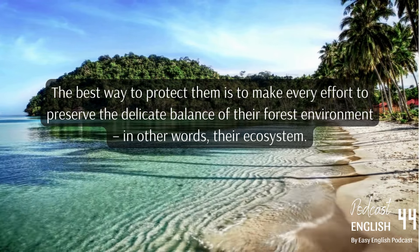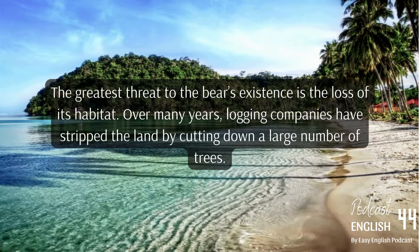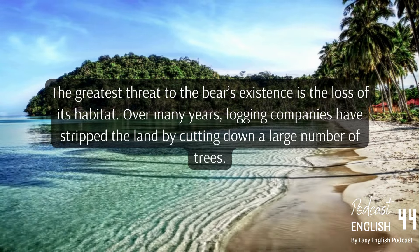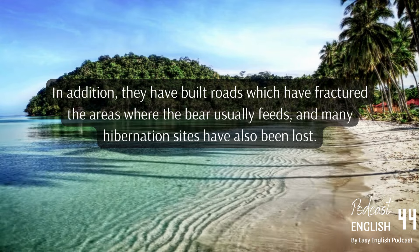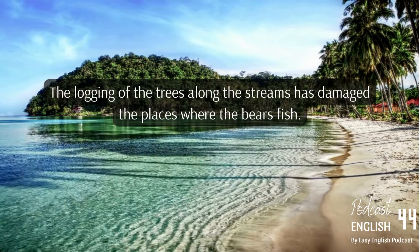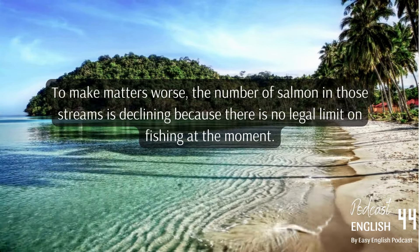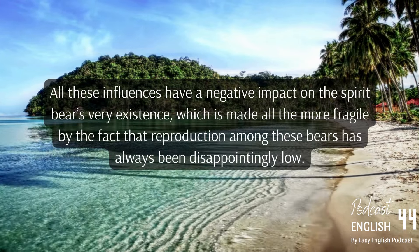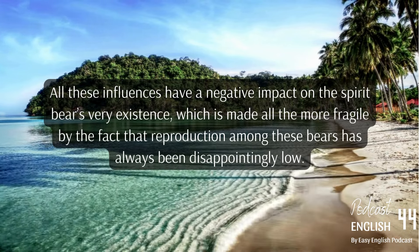The greatest threat to the bear's existence is the loss of its habitat. Over many years, logging companies have stripped the land by cutting down large numbers of trees. They have also built roads which have fractured the areas where the bear usually feeds, and many hibernation sites have been lost. The logging of trees along the streams has damaged the places where the bears fish. To make matters worse, the number of salmon in those streams is declining because there is currently no legal limit on fishing.